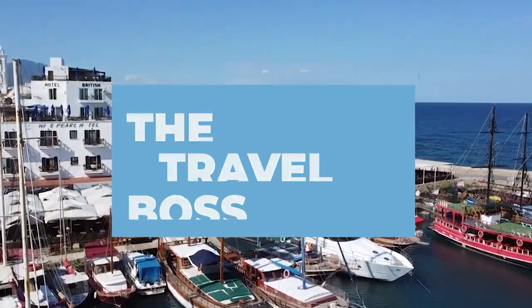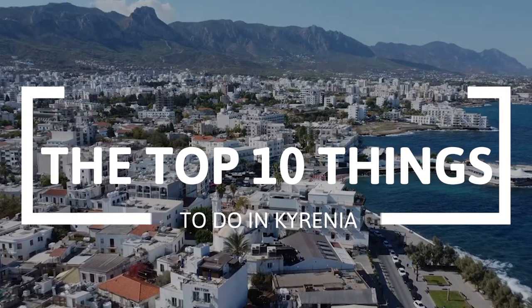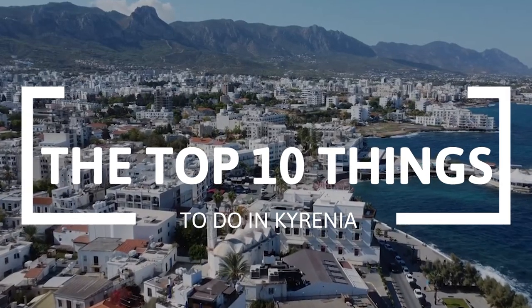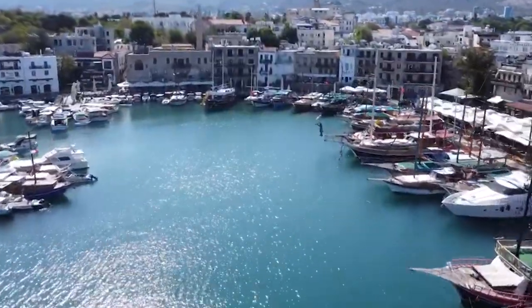Hi, and welcome to the Travel Boss. In this video, we're going to explore the top 10 things to do in Kyrenia. Kyrenia, located on the northern coast of Cyprus, is a picturesque and historically significant city.